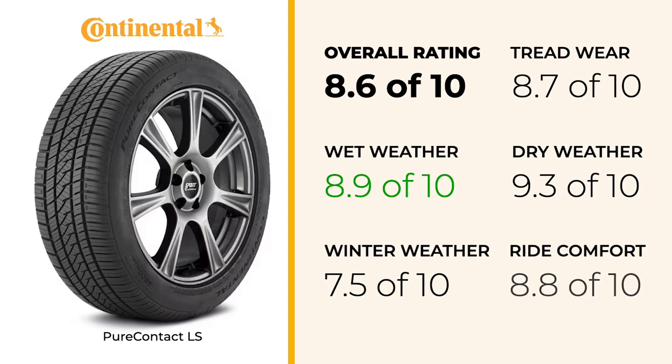On dry pavement, the PureContact LS shines with a score of 9.3, reflecting excellent cornering stability and dry traction. This makes it one of the best in the grand touring all-season category for dry performance, ensuring a confident and responsive drive in clear weather.